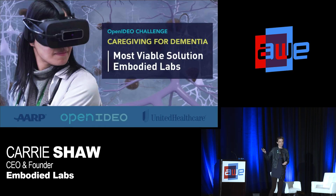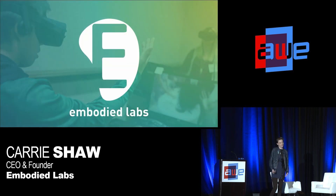We recently won Most Viable Solution from AARP and United Healthcare as a solution for training family caregivers. One of our big pushes now is to get this out to more than just aging healthcare services organizations — to address all of the caregivers out there dealing with these diseases. It's our dream at Embodied Labs that everyone can go through these kinds of journeys so that we can improve caregiving across the board in the United States and globally, as we all deal with this inevitable thing called aging. Thank you.